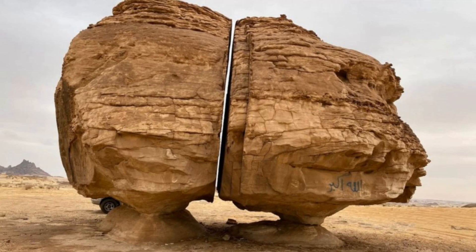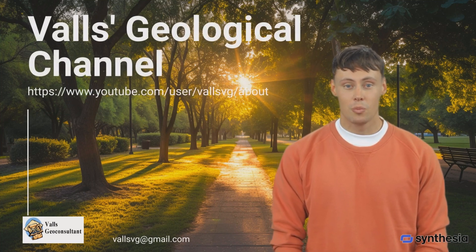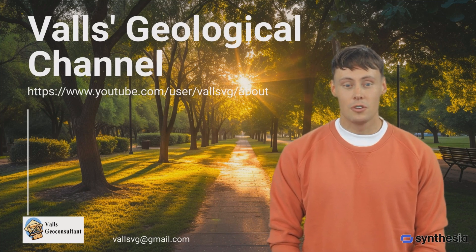Thank you for joining us on this exploration. We hope it inspires you to continue uncovering the planet's most fascinating geological phenomena. Welcome to the world of geology and earth sciences with Ricardo Volz, a seasoned professional geologist bringing you over 1,000 videos of unparalleled expertise.